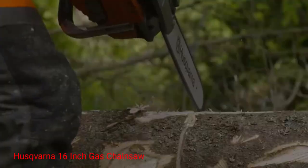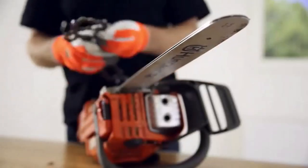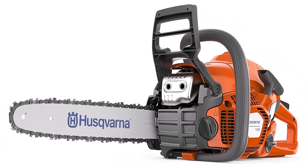Number 2: Husqvarna 16-inch gas chainsaw. This gas chainsaw is equipped with a 16-inch blade and weighs less than 6 pounds, so it's easy to maneuver and operate for those new to using a chainsaw. Despite its small footprint, it features a 2-horsepower 38cc engine to power through a variety of thick materials.